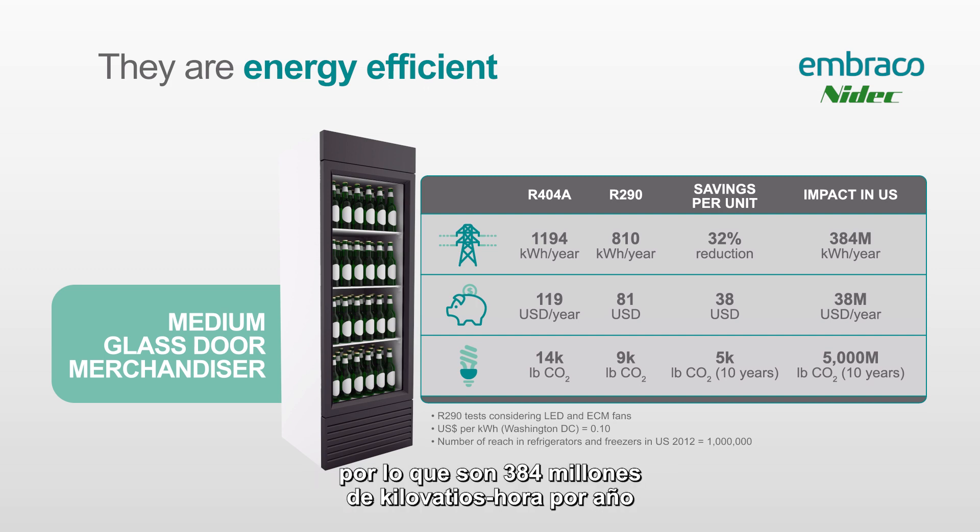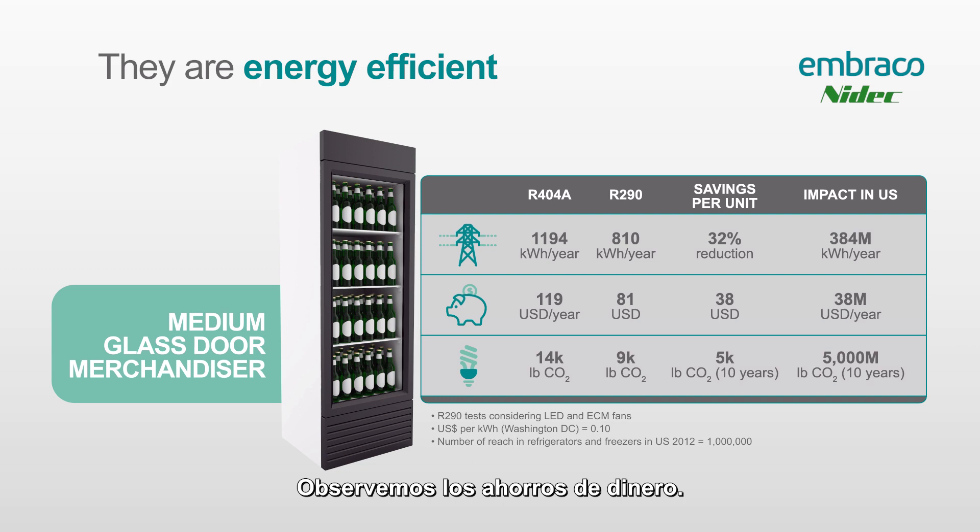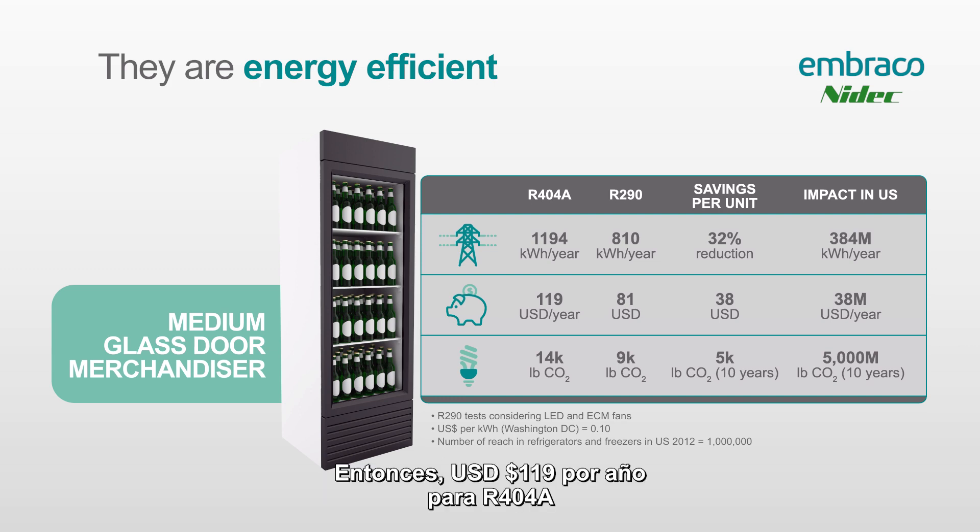That 32% reduction equates to about 384 million kilowatt hours per year saved — energy that no longer needs to be generated — and that's just for medium glass door merchandisers. When you think about all the light commercial refrigeration equipment out there, we're really saving a lot in energy. We also look at the money savings: $119 per year for R404 compared to $81 for the R290 cabinet. It's only $38, but across the country that's $38 million in savings just for this equipment.